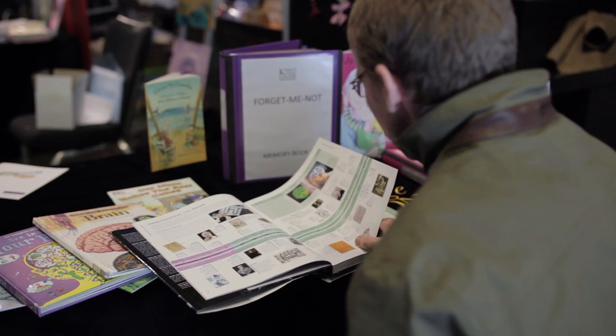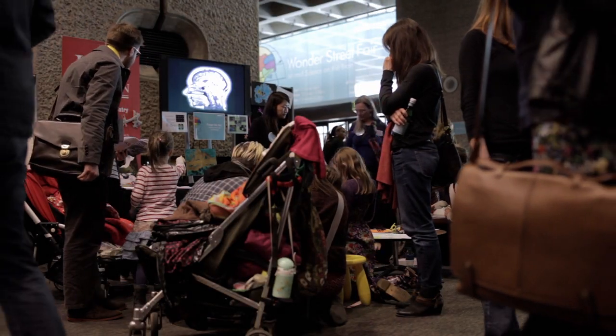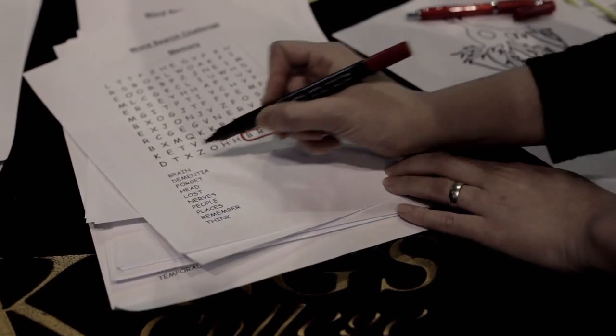The activities we've got here today are to engage children and adults in talking about dementia. The activity is called Forget Me Not, Amazing Brain Connections. The reason it's called that is because we're talking about dementia here, and one of the symptoms of dementia is that people lose their memories.